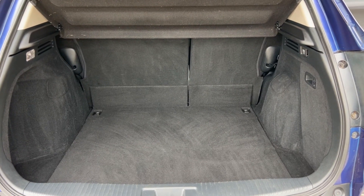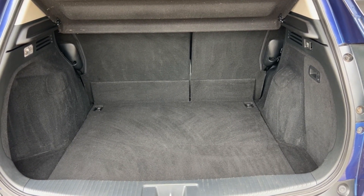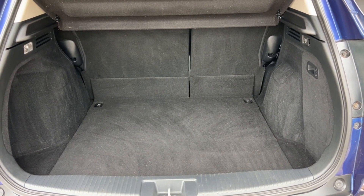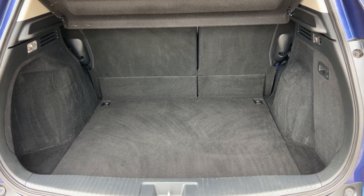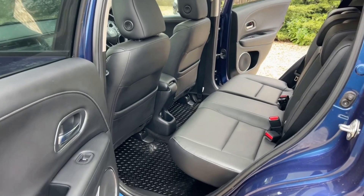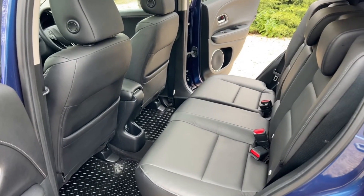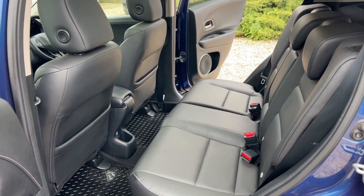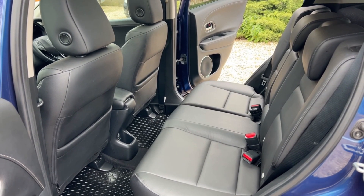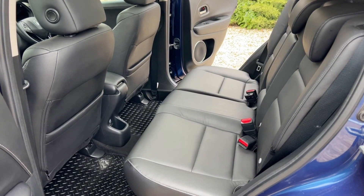Coming to the boot area, absolutely cavernous boot. If you lift the bottom cover up, you've got a huge storage area underneath and it's been kept in lovely condition as well. Coming to the back seats, you've got an enormous amount of space. You've got the clever magic seats, so they flip up as well. The leg room is set for me with the front seats - and I'm six foot tall - so you can see just how much leg room you get.